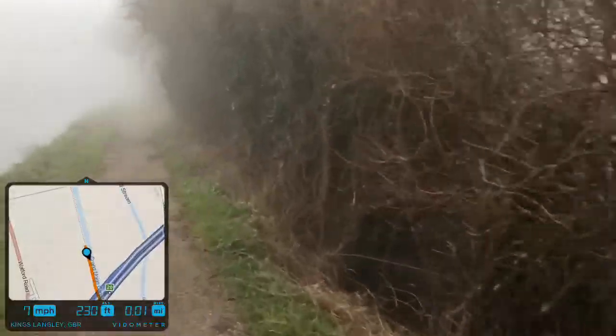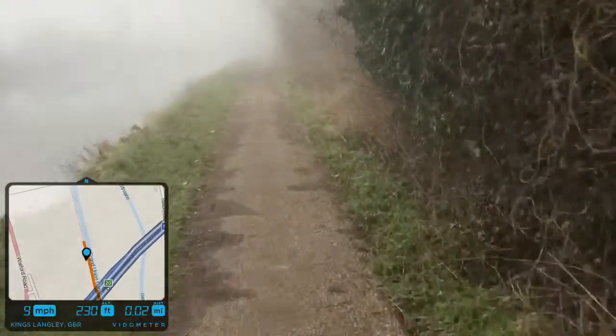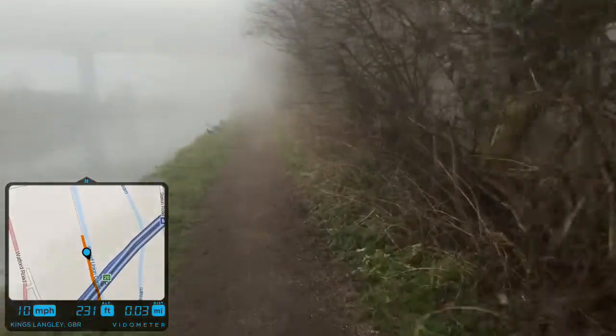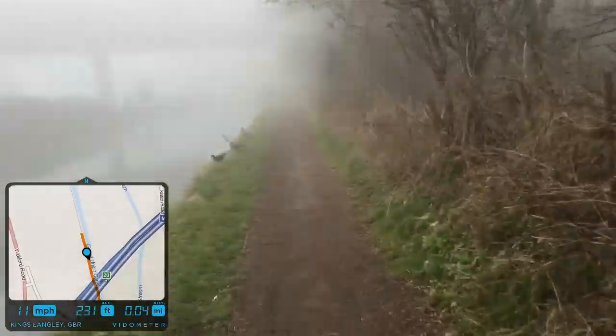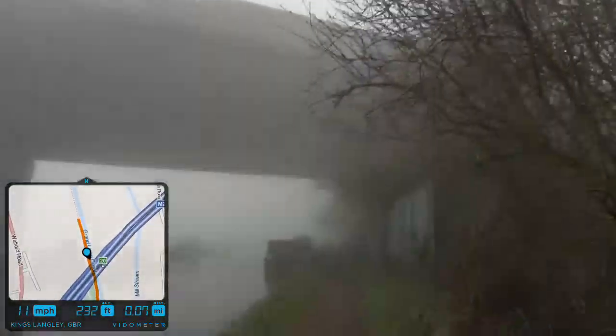Okay folks, this is this morning's cycle to work, heading along the canal under the M25 motorway. You can see more when it's pitch black on this bike — it's just haze as the motorway flyover.